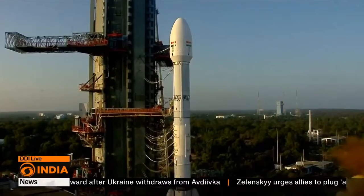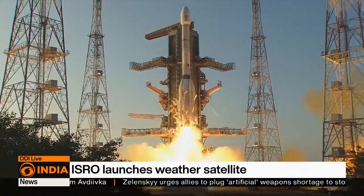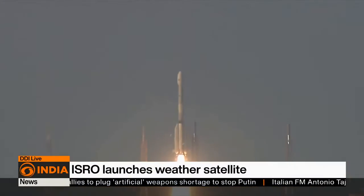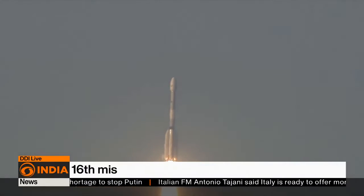Three, two, one, zero. ISRO's satellite INSAT-3DS aboard GSLV-F14 successfully took off from Sriharikota, Andhra Pradesh on Saturday.